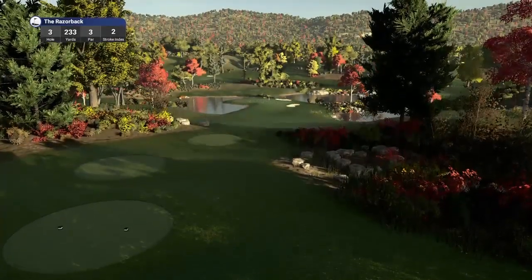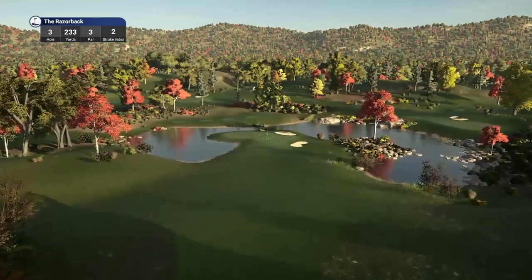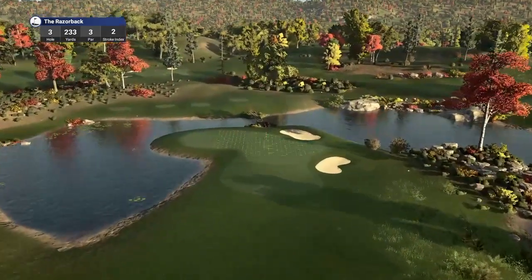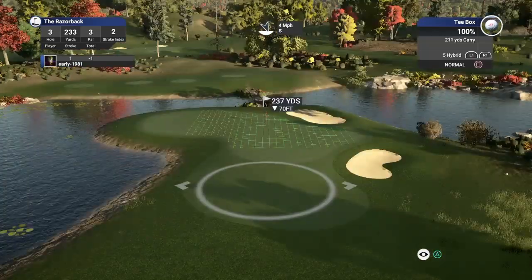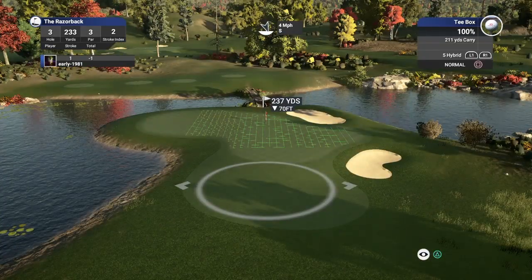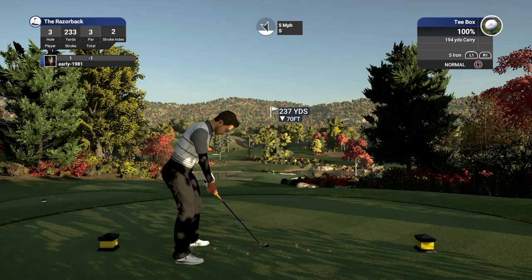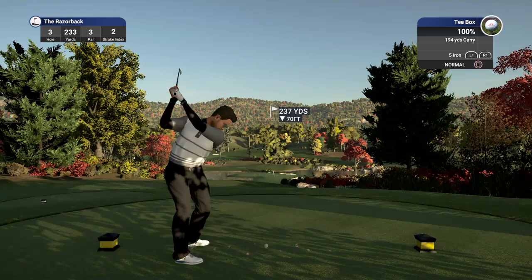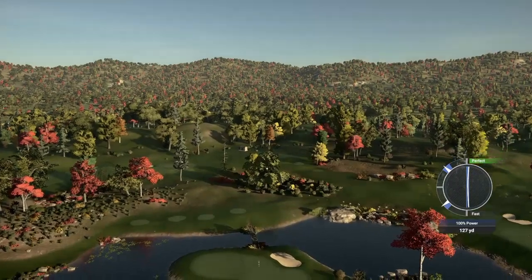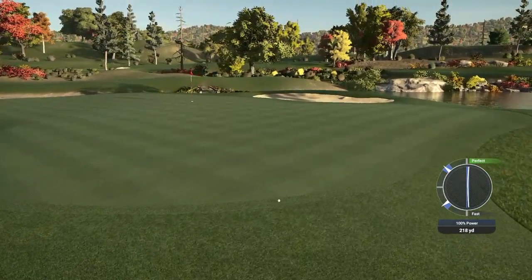Hole number three is a par three playing 233 yards, stroke index two. Looks like this hill is going to take us all the way down to the green. Cool pond either side and behind the green. Lovely scenery — absolutely stunning. 237 yards, down 70 feet. Five hybrid — maybe too long. I'm going to go with a five iron, de-loft it, and try to get this running up towards the pin. Should land on the green hopefully. With the firm greens I am looking for a good bounce. It's a far better strike — this is coming down quicker than I expected. Has it got the legs to get on the green? Nope, just catches the fringe. We come up way short — poor club selection.